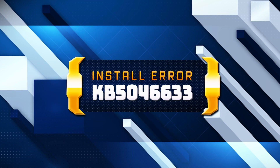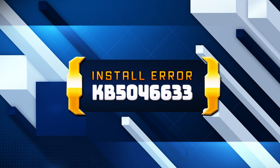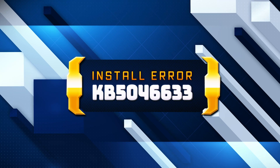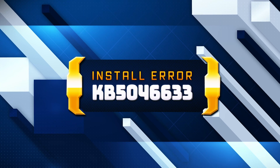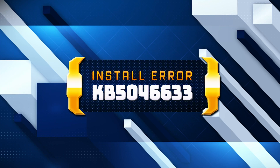KB5-046-633 update patches a Microsoft Teams bug that stopped you from joining a meeting via Outlook Reminders. It also fixes a modern standby bug that drained more battery instead of conserving it. If you're having issues installing this update, watch this video for step-by-step instructions to help you solve the problem.